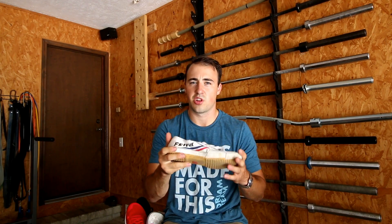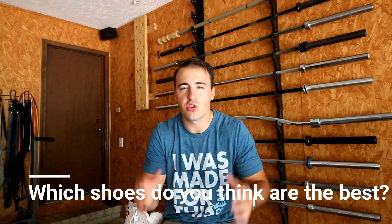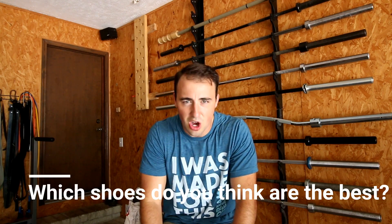Those are my top five shoes from different price points for 2017 for CrossFit and training. What shoes do you think are the best? Let me know in the comment section below, check out the article I've written on the subject, and let me know what you're looking forward to in 2018. We'll see you next time — keep training.